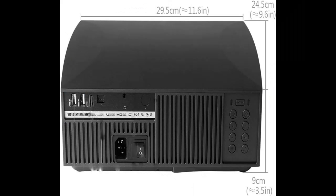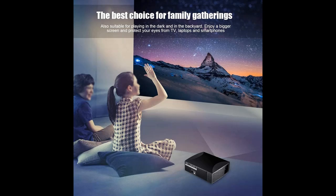This bright projector uses the latest 5.8 inch LCD technology. This 5500 lumens projector is 90% brighter than other projectors, giving you an advanced home theater experience with a larger screen and clearer images.